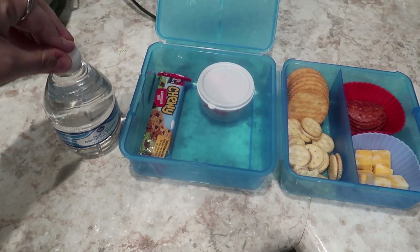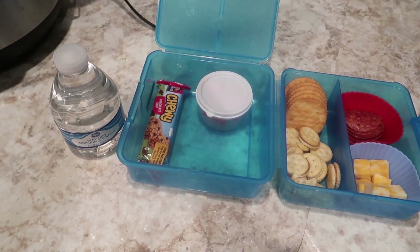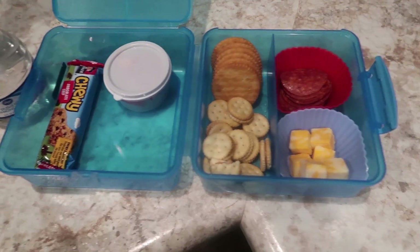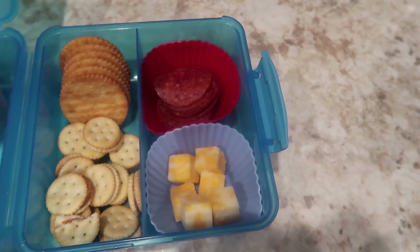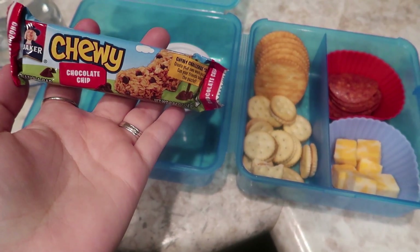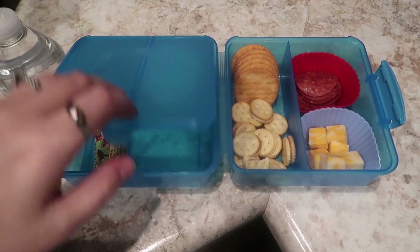Here is Jackson's lunch for tomorrow. He's got his little bottle of water — once we're done with these I'm going to try and get a smaller drinking cup for his lunchbox. For his main portion he's got some Ritz crackers with pepperoni and cubed Colby Jack cheese. He picked some peanut butter crackers to go along with it because he loves those, and then for a little sweet treat he picked a chocolate chip granola bar. I just cut up a few strawberries in here to go along with it.